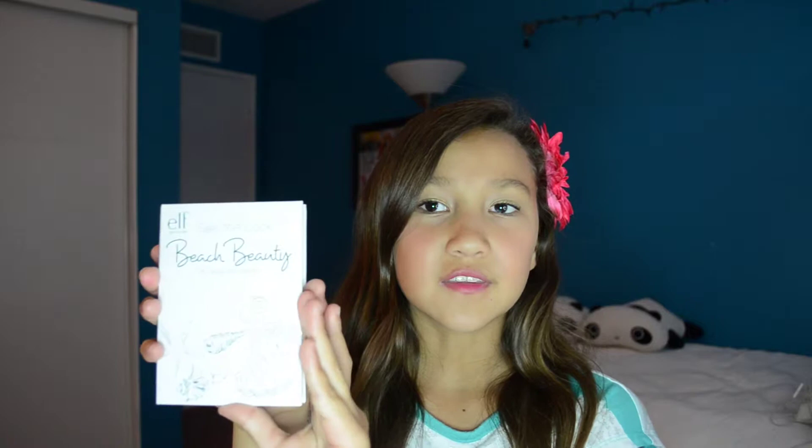Then from e.l.f. I got this Beach Beauty 28 Piece Day Look Palette and it just has all of this blush, bronzer, lip gloss, and eyeshadows.